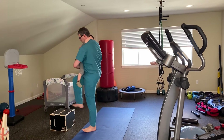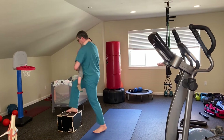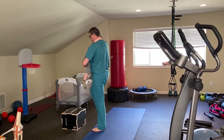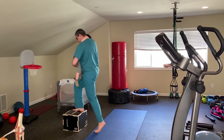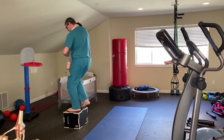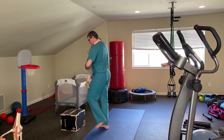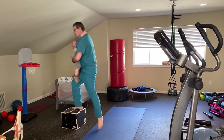Ready? One. Two. Three. Four. Five. One. Two. Six. Six. Okay.